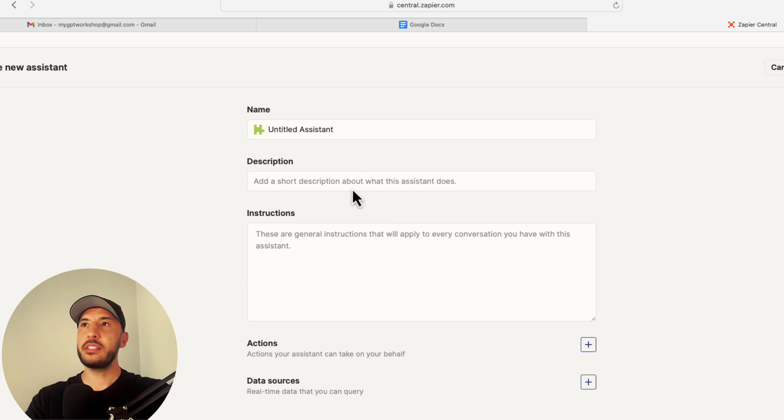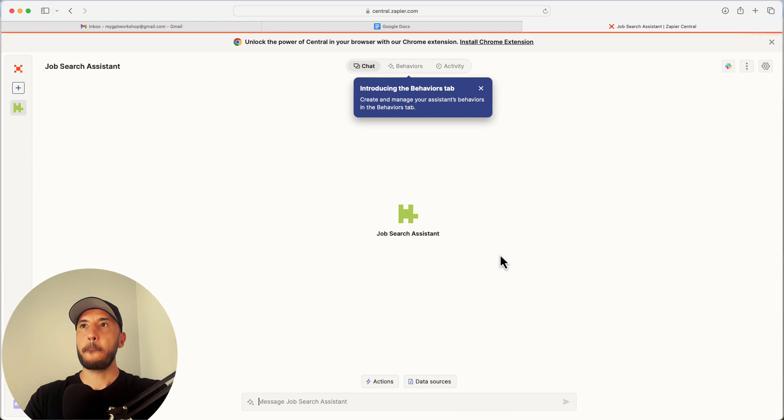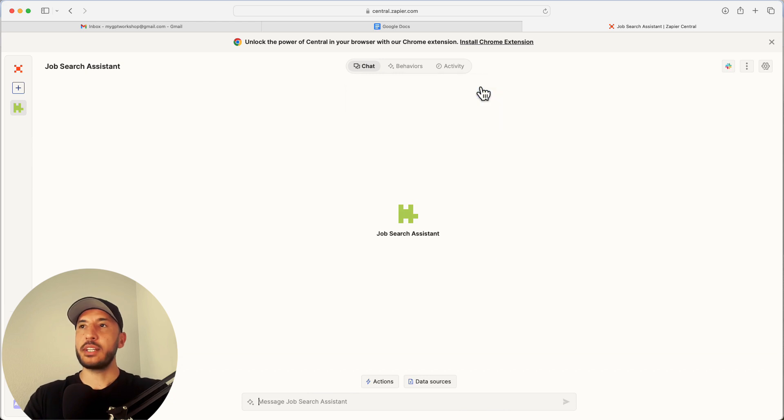Once you create your free account, click on 'Create My First Assistant.' We're going to name this assistant 'Job Search Assistant.' You don't have to worry about description or instructions at this point. Under actions and data sources, we'll take a look in a bit — let's just go ahead and click 'Create Assistant.'